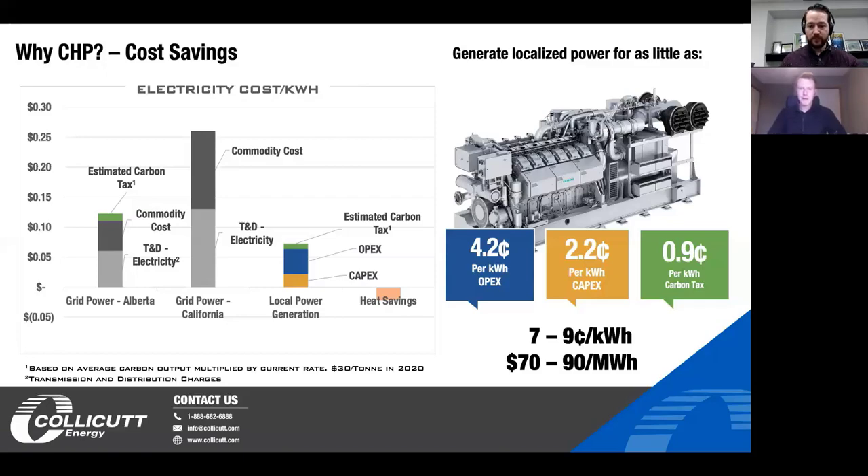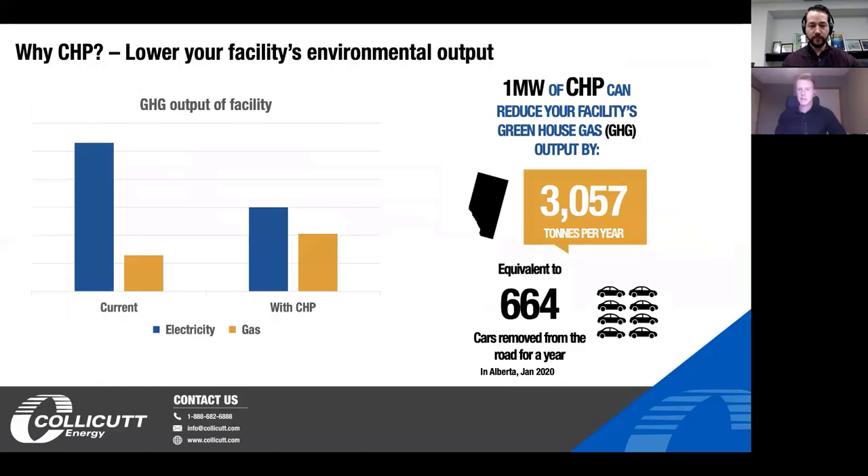The second reason many people are looking at CHP is sustainability mandates. Here in Alberta, for every one megawatt of CHP installed at a facility — assuming that heat is used all year long — you can see a carbon reduction of somewhere in the range of 3,000 tons per year. That's equivalent to about 660 cars taken off the road per year. And when the carbon tax here in Canada goes up to 50 dollars a ton, that is going to equal a significant amount of savings.